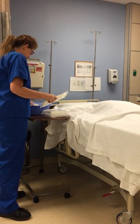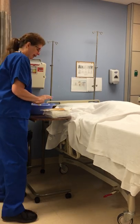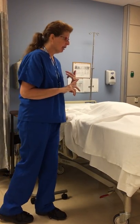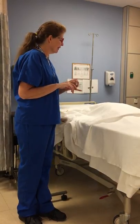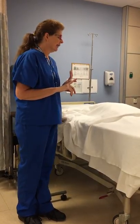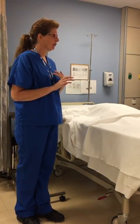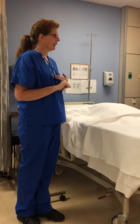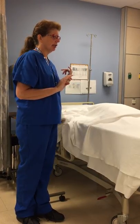I have a pair of sterile gloves and supplies for pericare. I've come into my patient's room, identified them with double identifiers, asked level of consciousness questions, and I need to ask them their allergies. There are certain things I need to ask if they're allergic to, pertaining to my procedure.